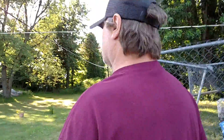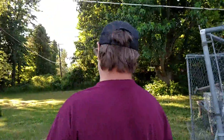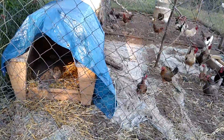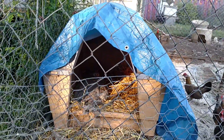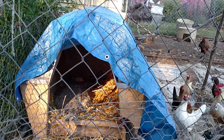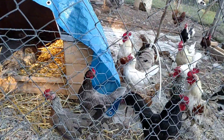Gertrude is setting — our turkey. She's setting in there in the doghouse, Storm's old doghouse. We can't see her too well in here. She's not showing up well, and she's with the bantams.